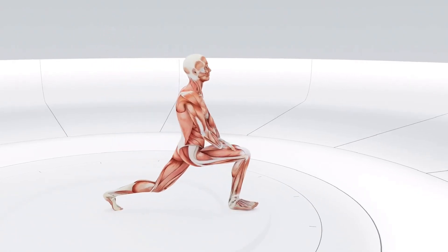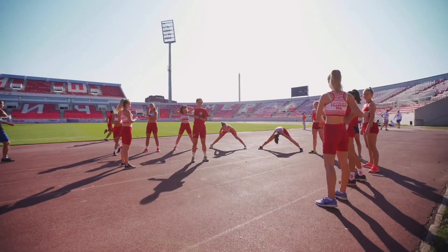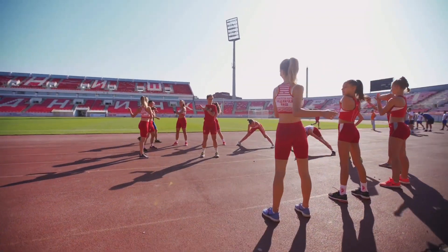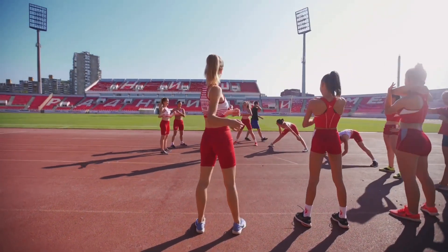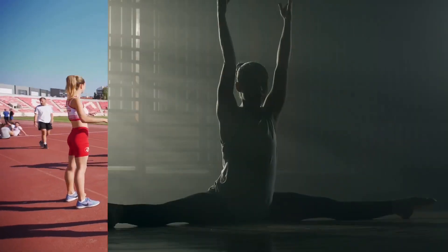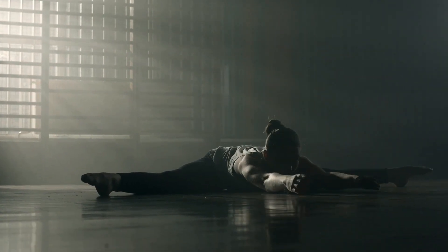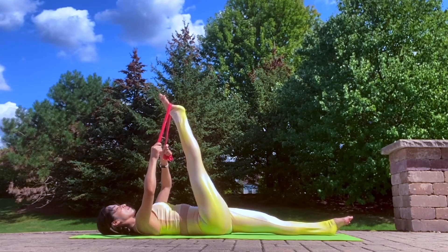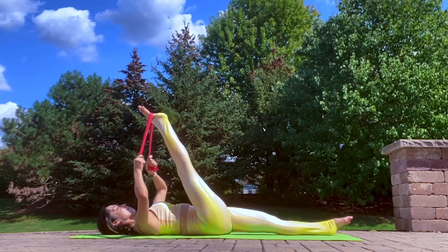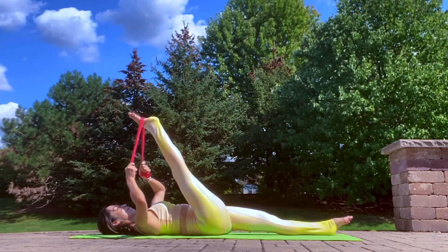Do you ever wonder what happens in your body when you stretch? There are two main types of stretches: dynamic and static. Dynamic stretches involve moving your muscles in a controlled way, engaging a variety of muscle groups. Static stretches involve holding a position to maintain specific muscle length and tension.